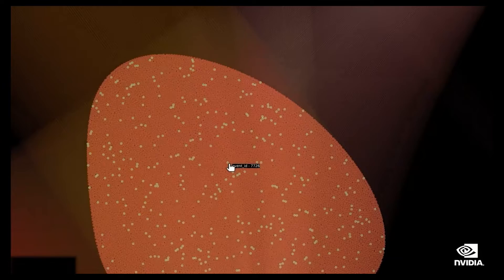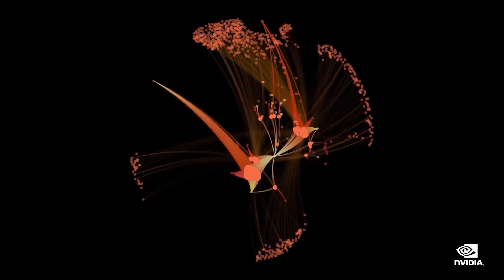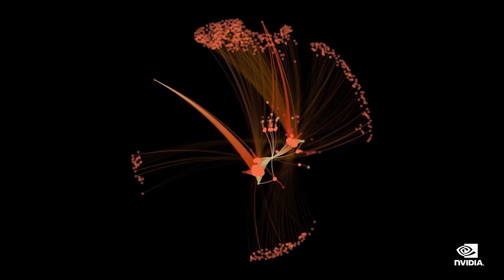And because those models are running on NVIDIA GPUs, they can be scaled out and parallelized to support massive networks, enabling cybersecurity practitioners to detect anomalies quickly and reliably.